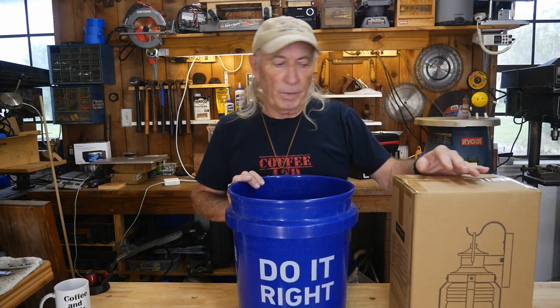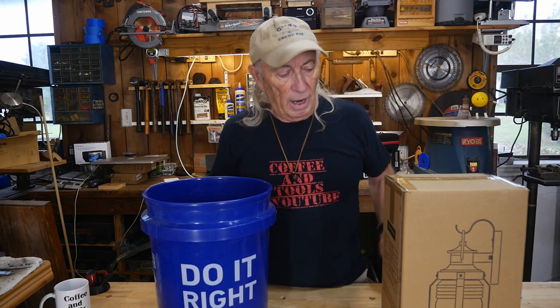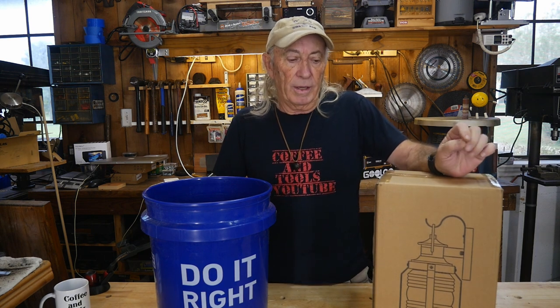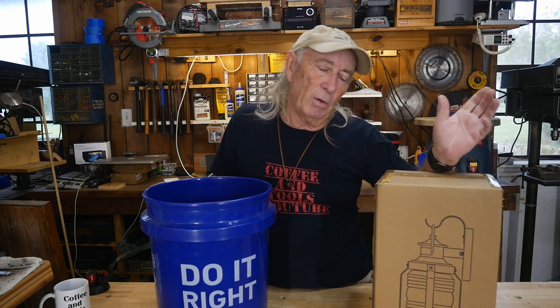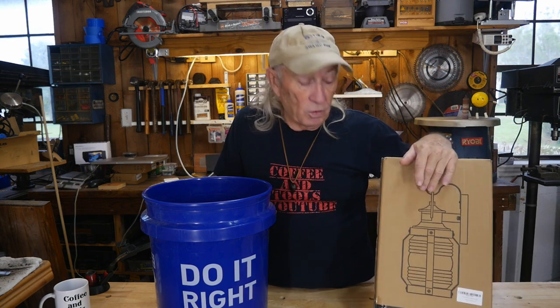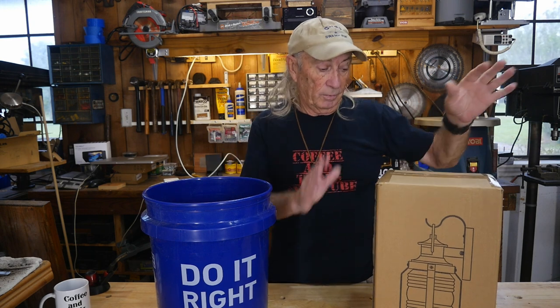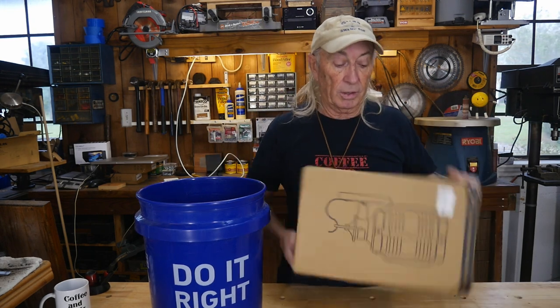It was something a little different, and in fact when I talked to the company the first couple times they contacted me I was like, that's a nice item, but no. Then they came back and said, well, send something — and I said we need at least two so we can have at least one to give away. So that's what happened.